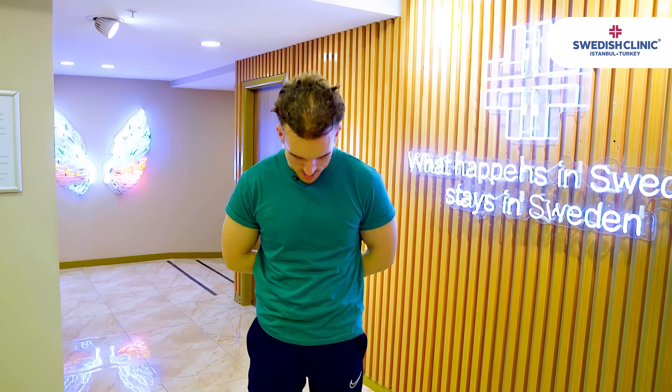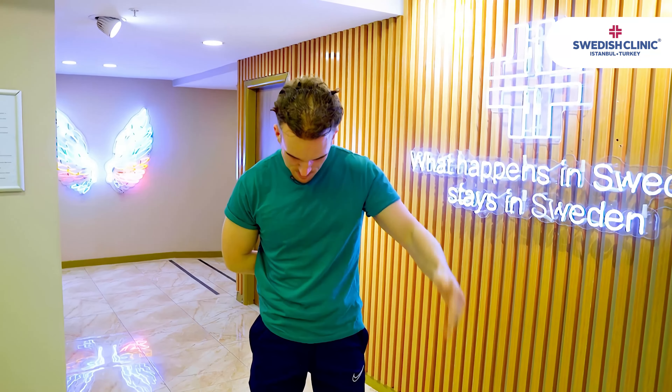Hey, my name is Tom from Ireland. I came over two days ago to have my hair done here in Swedish Clinic. I was a bit unhappy with my hairline, just wanted a bit more of a fuller hairline on top, so I had the front and hair done.